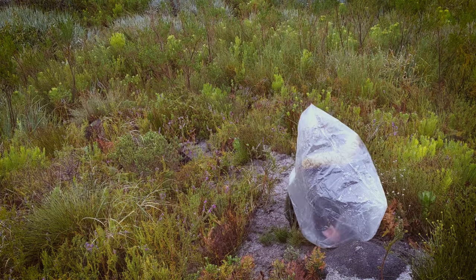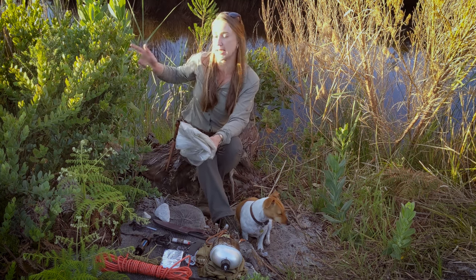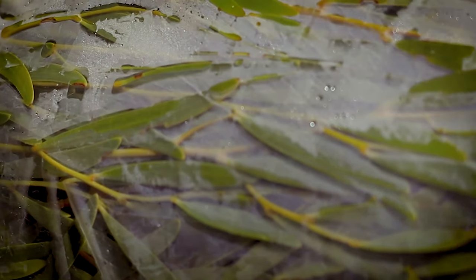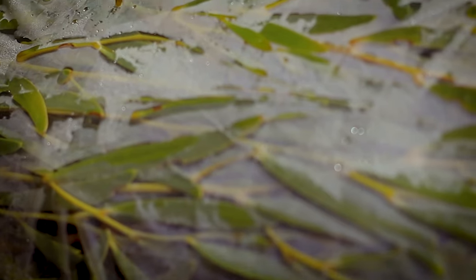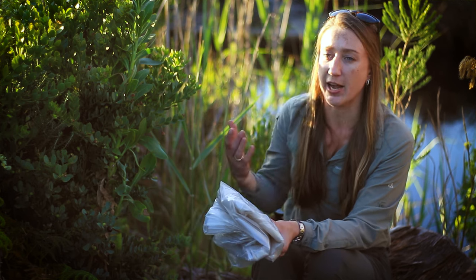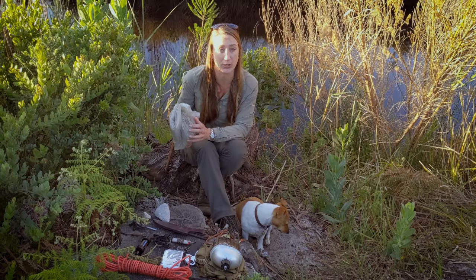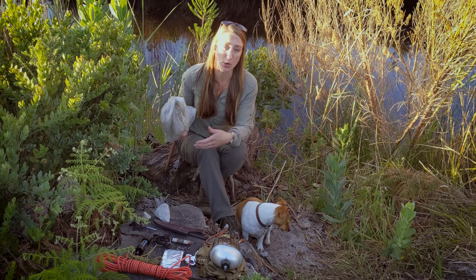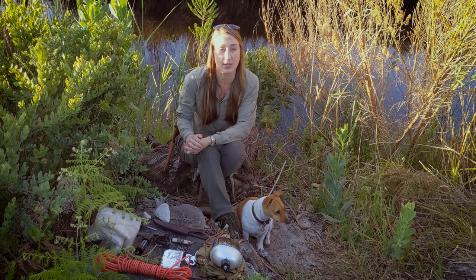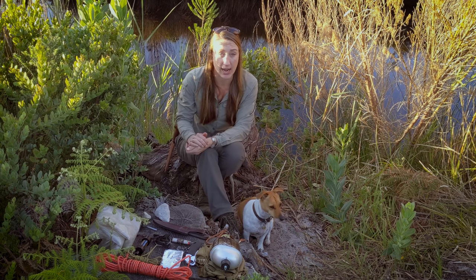A clear plastic bag is also great to use as a transpiration bag. Put it over the branch of a tree, leave it in the sun for a couple of hours, and the leaves will transpire — the by-product is water that gets caught in your bag. So in an environment where you're really struggling to find water, a clear plastic bag becomes a transpiration bag. You can also set up a solar still. Transpiration bags and solar stills don't yield a lot of water, but it will be absolute gold if you can't find any other source.